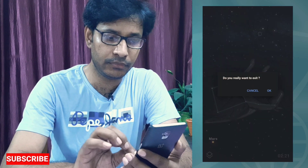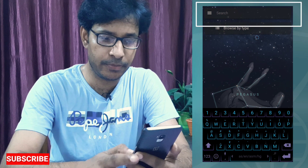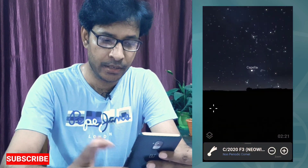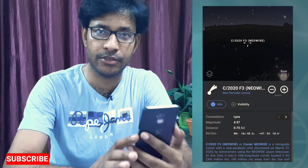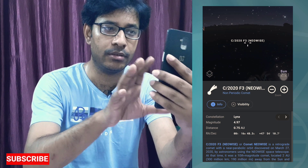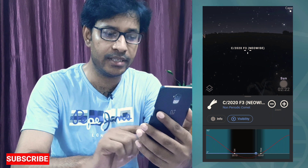When you open the screen, you have a search bar on top. When you go to the search bar you can simply search for the comet name. Once you find it, click on the comet name and you will see its exact location. If you point your phone towards the sky, you can align that comet location with the sky, and it will show you where it is. If you tap on 'visibility' you can see when it will be visible.